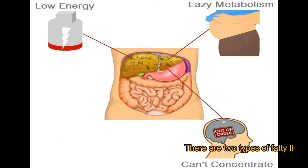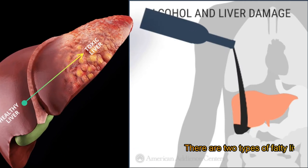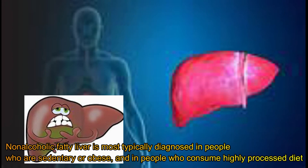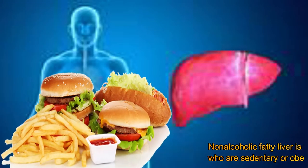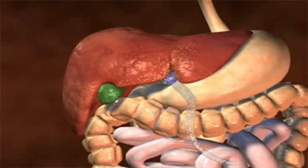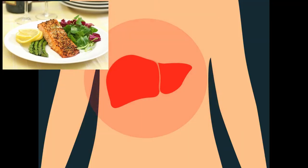There are two types of fatty liver: alcoholic liver and non-alcoholic fatty liver. Non-alcoholic fatty liver is most typically diagnosed in people who are sedentary or obese, and in people who consume a highly processed diet. In this video, we suggest several foods to include in a diet for fatty liver disease, as well as foods to avoid.